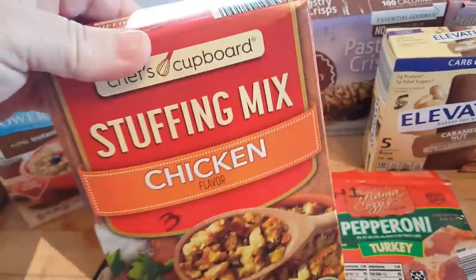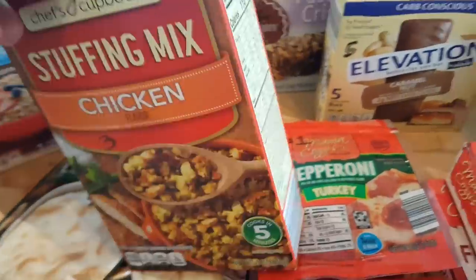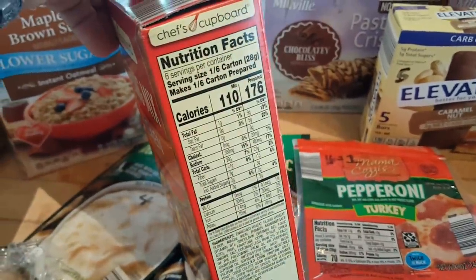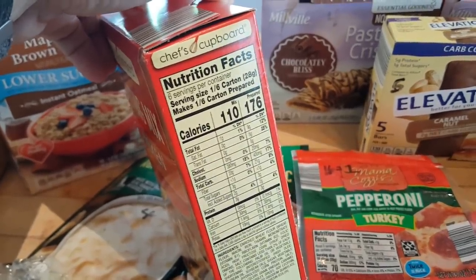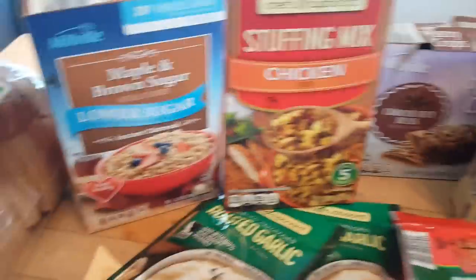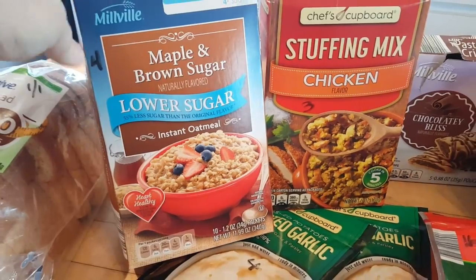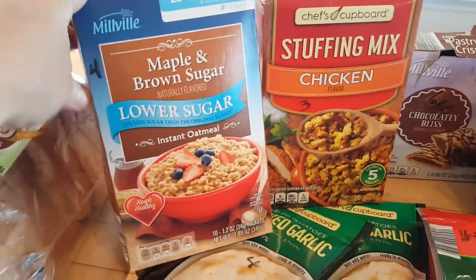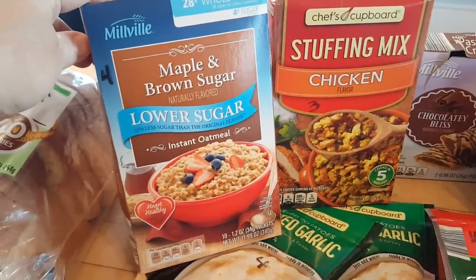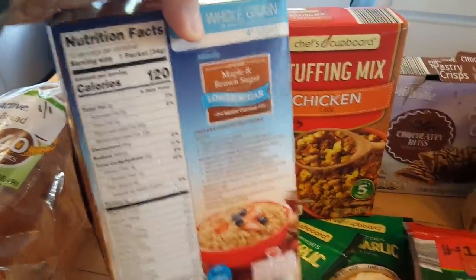I picked up a box of stuffing — just another pantry item I like to have on hand. The serving size is one-sixth of the carton, which comes out to about half a cup prepared: 110 calories and three points. I also picked up some maple and brown sugar low-sugar instant oatmeal. I usually like to make overnight oats, but for a quick breakfast this is something I like to keep in the pantry — four points per packet, or 120 calories.